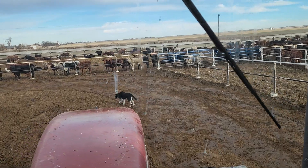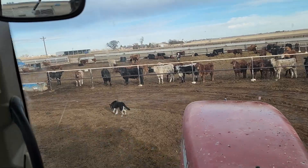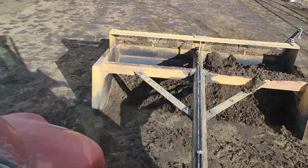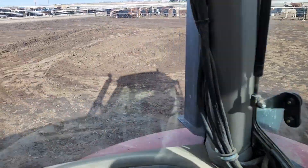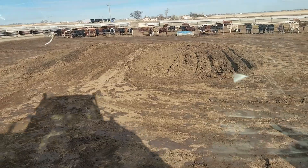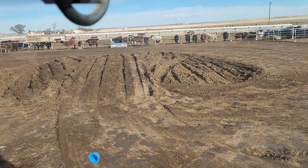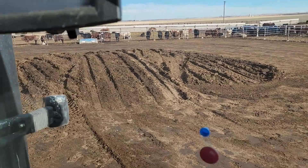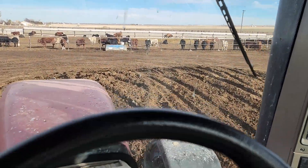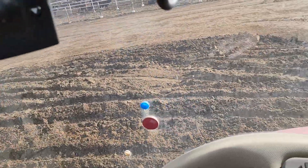Got Harley out here supervising, making sure I'm doing this properly. Not a whole lot to the process — you put the scraper down, drive around in circles, and put it all in the middle. You want to create a big pile a couple feet high. It gives the cattle a nice place to lay when the pen is wet, because that's where they're immediately attracted to.